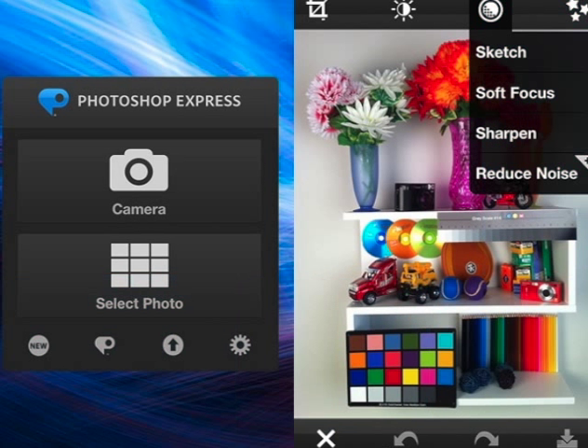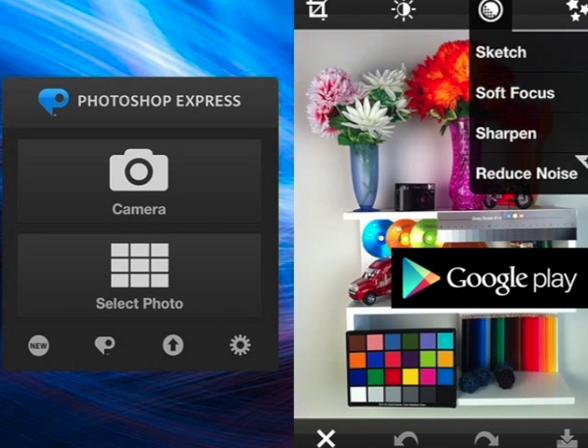Then, download Photo Editor by Avery or Adobe Photoshop Express from the Google Play Store onto your tablet to make your photos even more extraordinary, just like these.